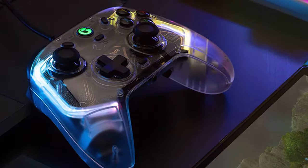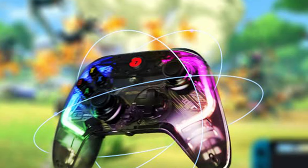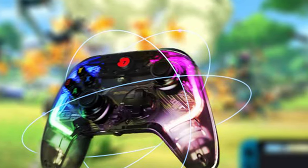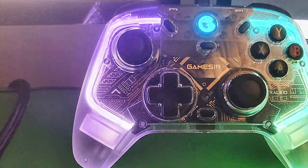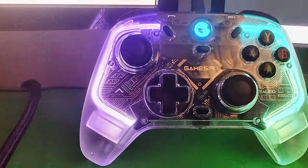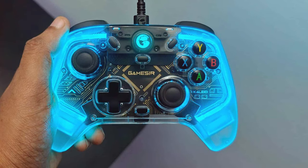At number four, we have the GameSir T4 Clay transparent PC controller. Experience gaming in a whole new light with this unique controller that combines style and functionality for PC gaming enthusiasts. The transparent design of the GameSir T4 Clay not only looks stunning but also allows you to see the inner workings of the controller — it's a conversation starter and a visual delight for any gamer.